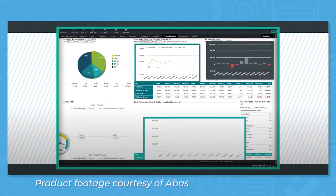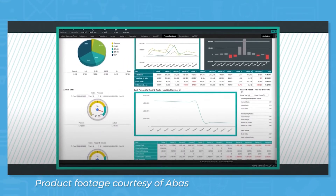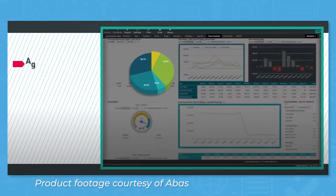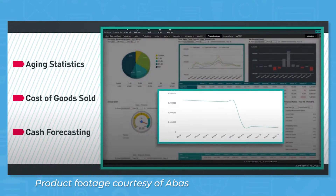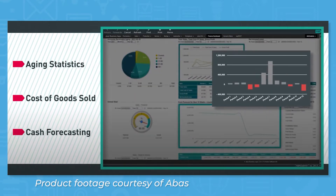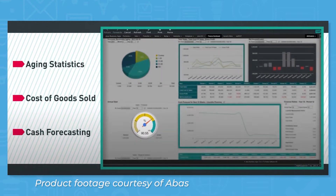Aboss ERP comes with a financials and accounting module to help you manage business finances. Features include accounts receivable and accounts payable, cashbook, and payment transactions. The module also supports fixed assets and cost accounting for tracking asset depreciation and managing costs. You can run standard financial reports as well as what-if financial scenarios.